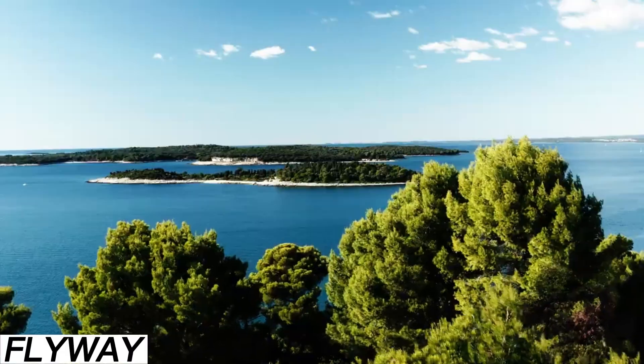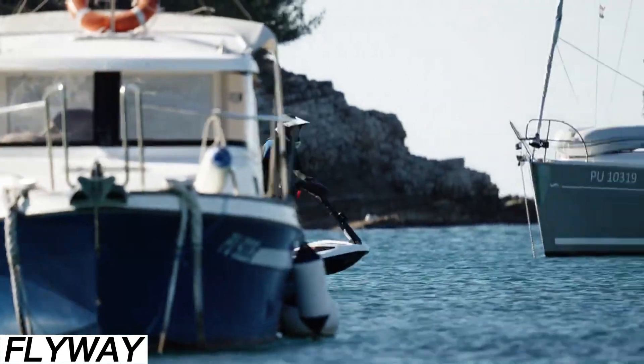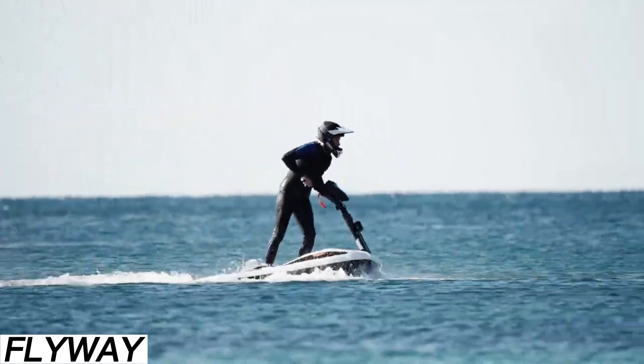It comes with a built-in Bluetooth speaker. The price is around $15,500 — not bad for a first-of-its-kind hydrofoil thrill machine.